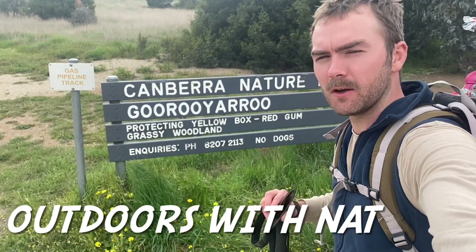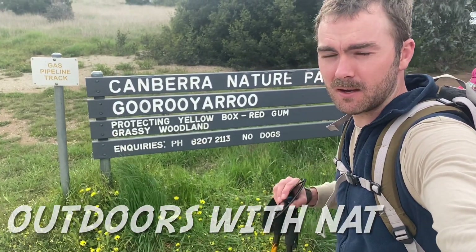Hello and welcome to Outdoors with Nat. In this video we're going to have our second attempt up Old Joe Hill.